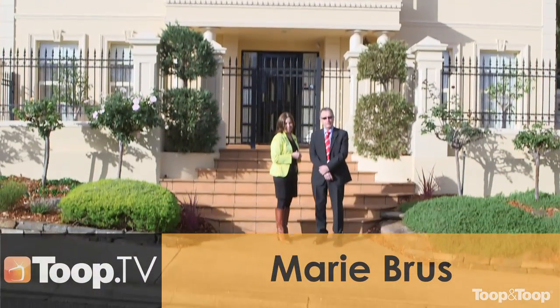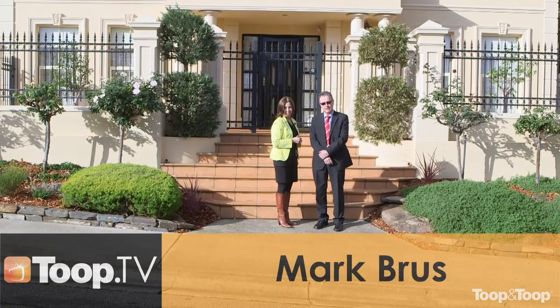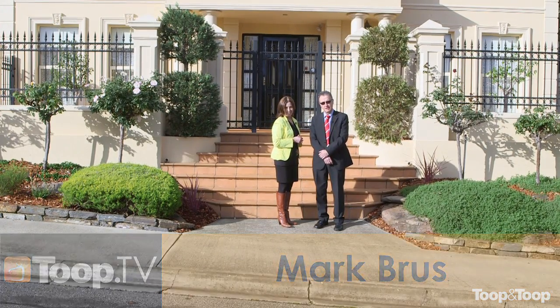Hi, I'm Marie Bross and I'm Mark Bross, and welcome to 18 Yarralinda Street, Dernancourt. Come inside.